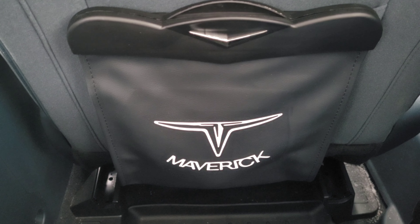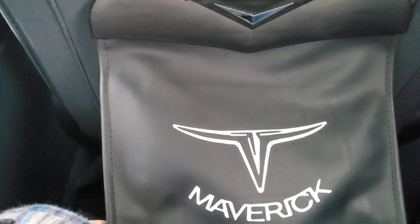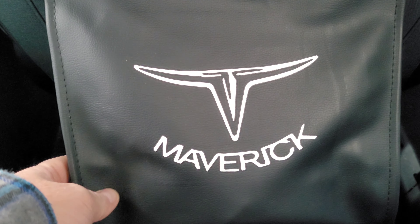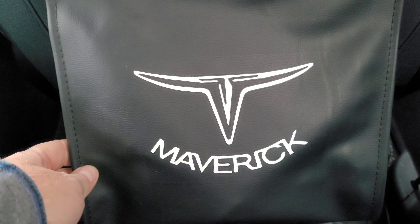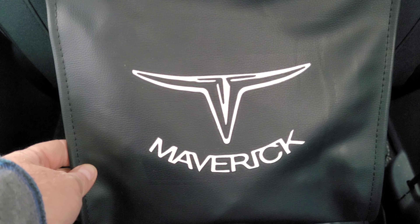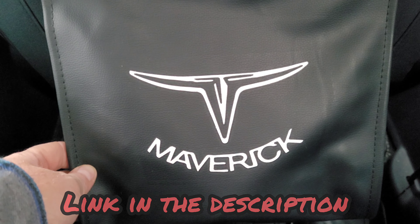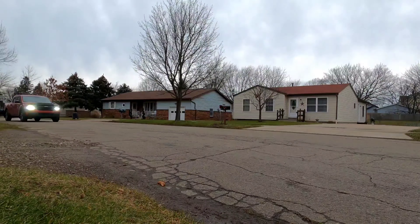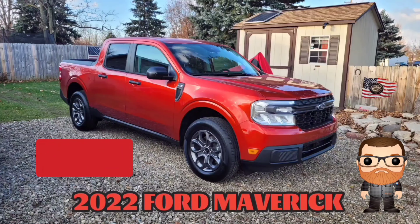I almost hate to use it as a trash can — it's really nice and really well made. It almost feels like leather, very similar to real leather. Go ahead and check this out on Amazon for $25.99 at the Moose Lodgy store. I'll put a link in the description below. Thanks for watching!